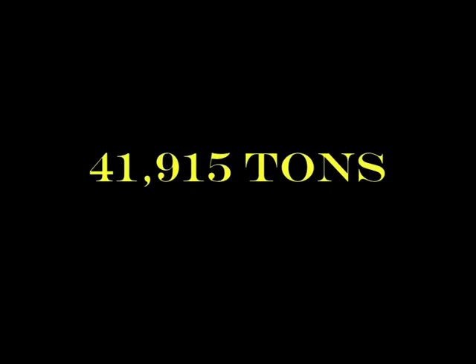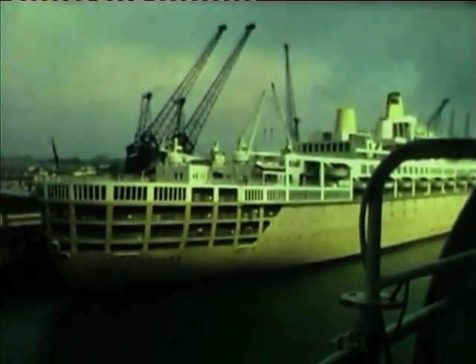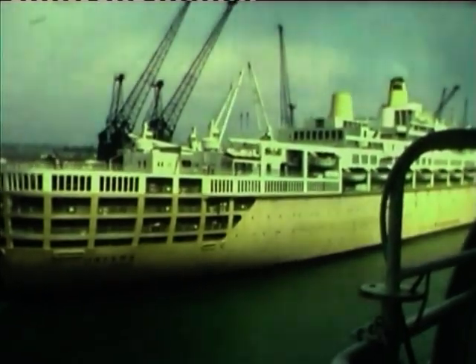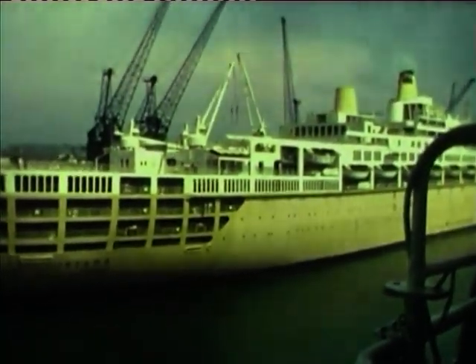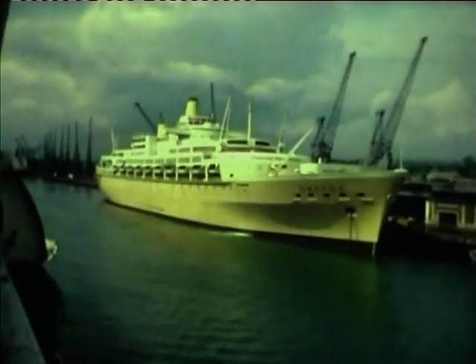I was privileged to be serving in the Orcades in 1960 when the Oriana made her maiden visit to Sydney. I had the honour of blowing her siren on New Year's Eve 1961. It seems ironic that one of my sons was working in Dalian, North China, when a typhoon put an end to Oriana's career.